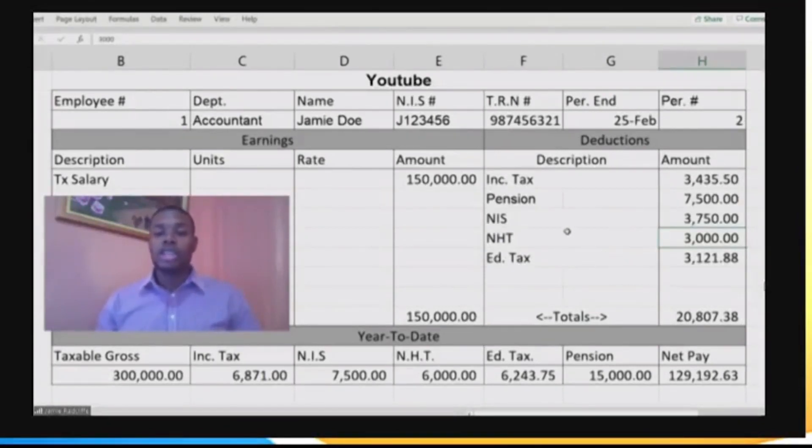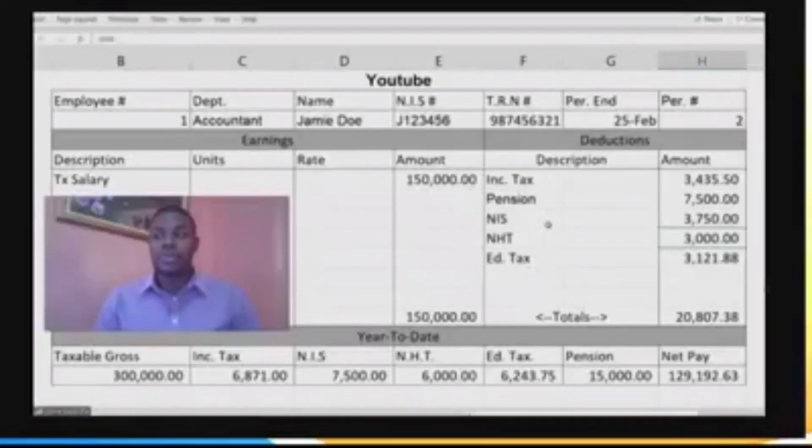We are out of time Jamie, but final question: is there anything I can do? Do I have a choice — can I say I'm not paying NHT because I don't want to buy a house? No. Once you are employed, your employer is obligated to pull the tax out of your payslip and pay it over to the government. Everyone must pay. You certainly know what you're talking about!